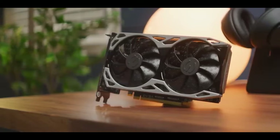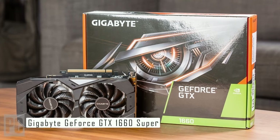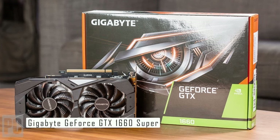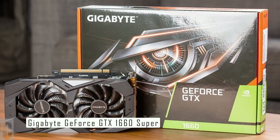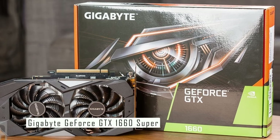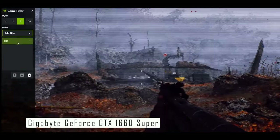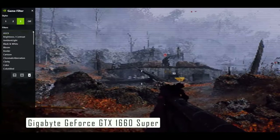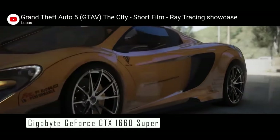Moving on to number 4 on our list, we have the Gigabyte GeForce GTX 1660 Super. This card is a superstar in the entry-level graphics card market. Not only does it overcome the original GTX 1660, it all but matches the GTX 1660 Ti, making that more expensive card almost irrelevant in comparison. The GeForce GTX 1660 Super is a fantastic card for budget gamers.